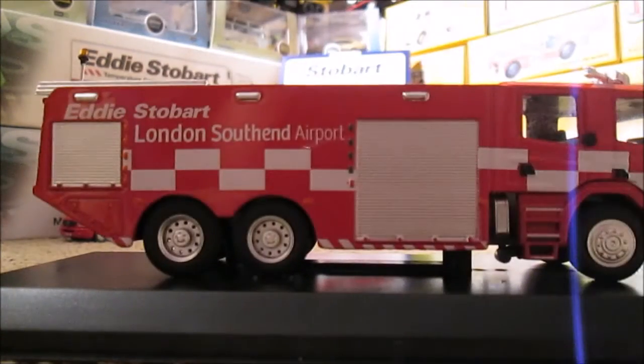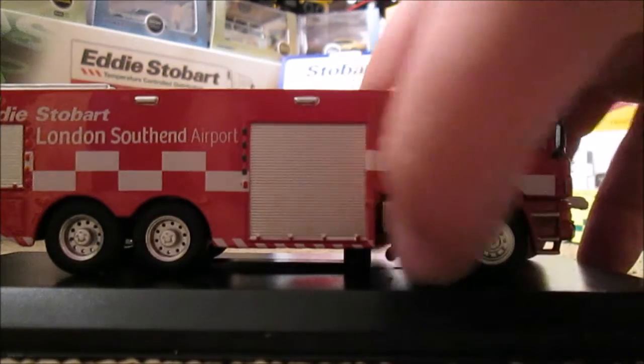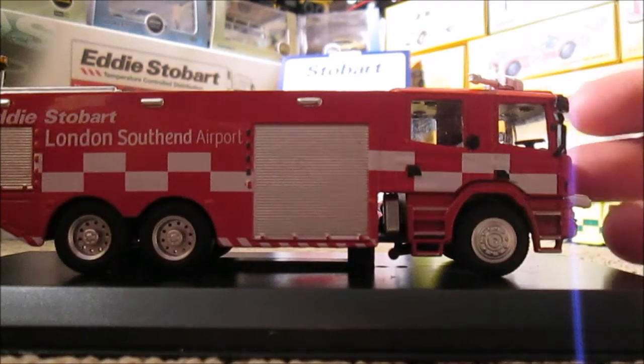On this side it's basically a mirror image of the other side, and then we've got something there — I presume that's like a fuel cap or something that stabilizes it, I'm not too sure.